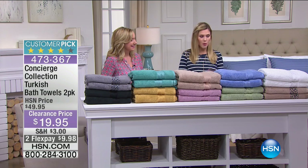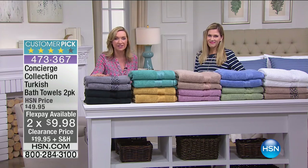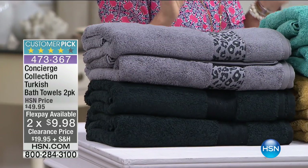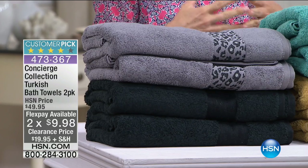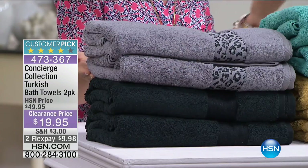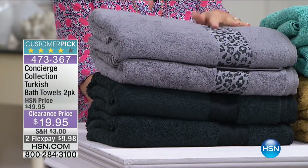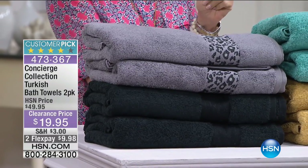Look at all the colors — a rainbow of colors! If you've never tried Turkish cotton, you are missing out on the best type of towel there is. Turkish cotton is simply the best: the most absorbent, the softest. We have it times two. Honestly, you'd spend more for one Turkish cotton bath towel, but you're getting two.